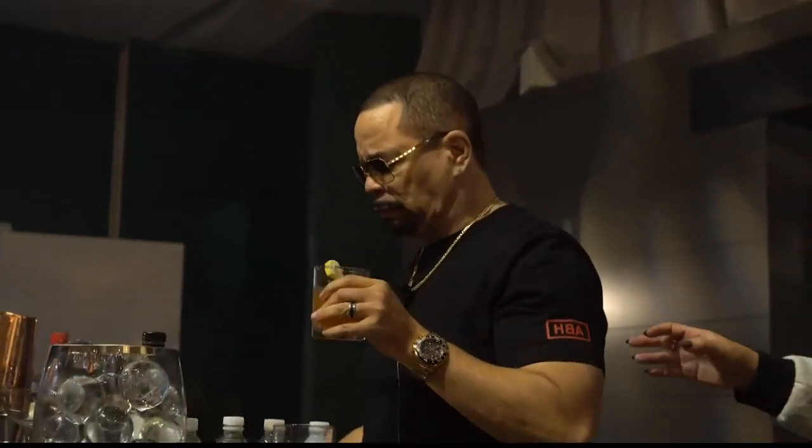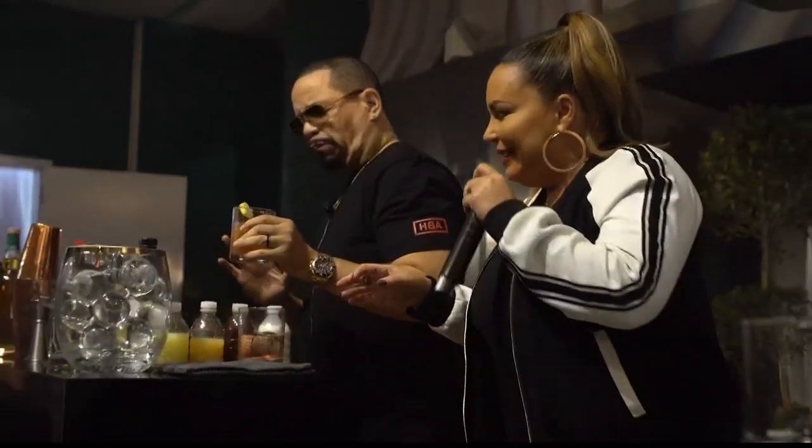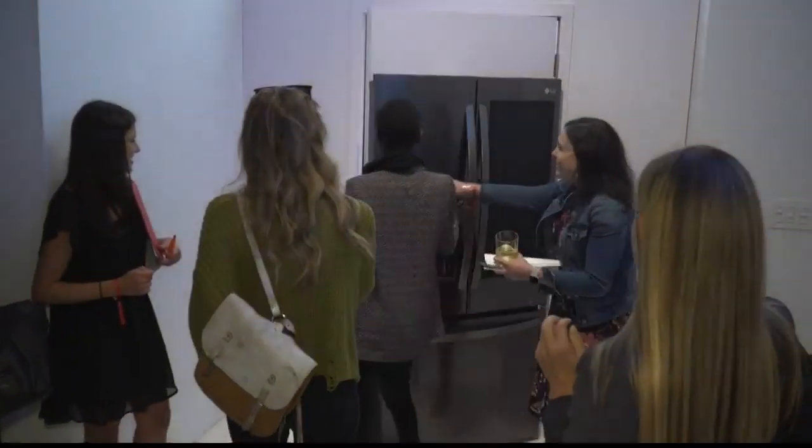Being named Ice all these years, I never thought I would do an ice event. This ultimate ice-off was judged by radio host Angie Martinez and held at LG's pop-up Craft Ice House.